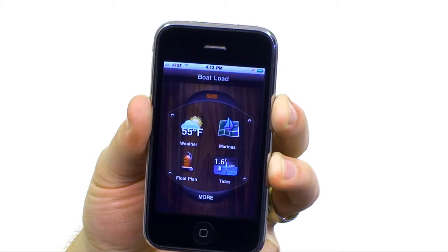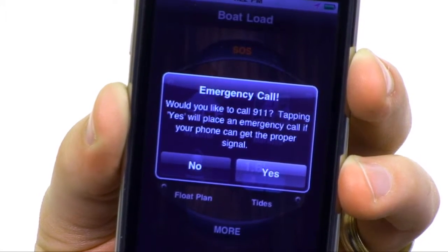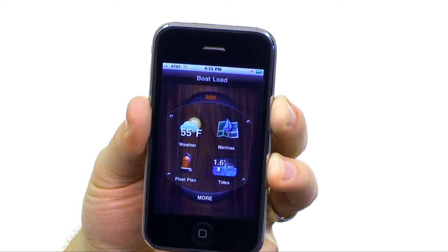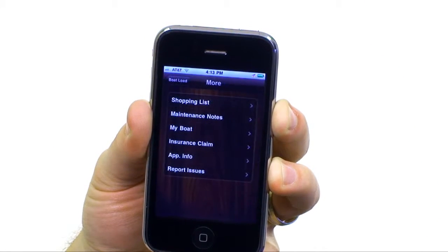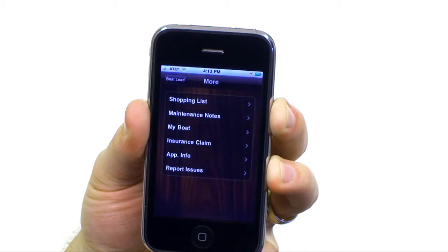If you find yourself in need of help along the journey, rest easy. Boatload allows you to place any emergency call in just two taps. You can also keep shopping and maintenance notes close at hand, and create and file a location-based insurance claim.